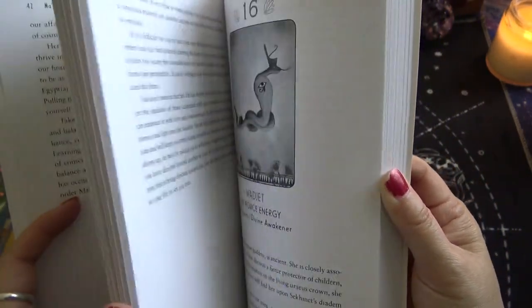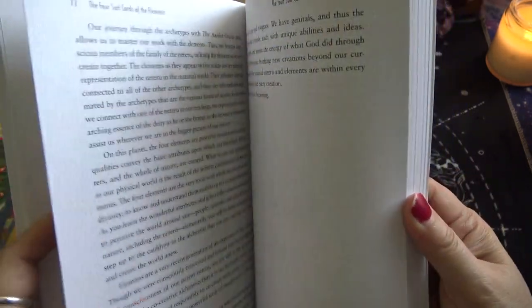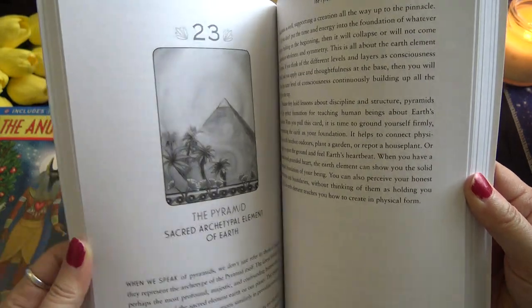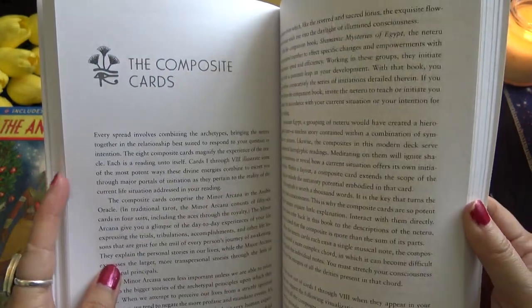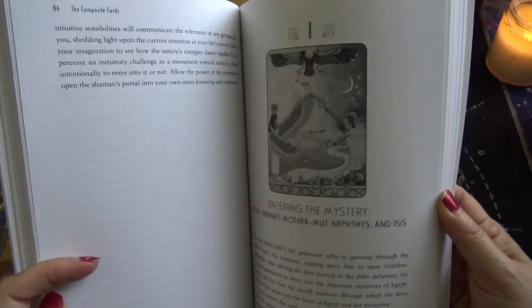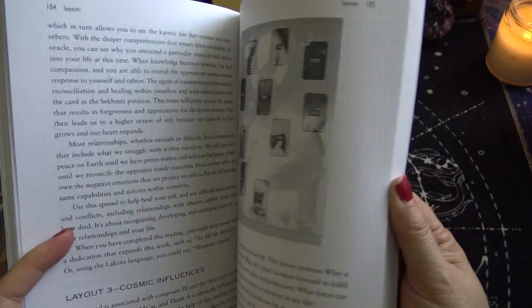After the 22, there's a section on the four suit cards of the elements. So the cards are broken into the first 22 matching the Major Arcana, then four element cards: the Nile is water, the pyramid is earth, the desert is fire, the crested ibis is air. Then followed by the composite cards — entering the mystery, sacred relationship — and layouts and sample readings sections give you different types of spreads.